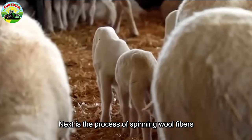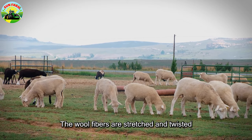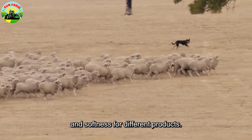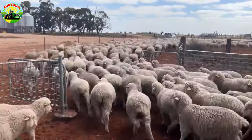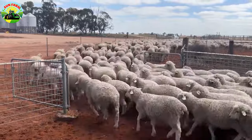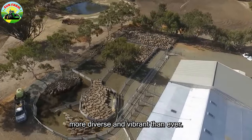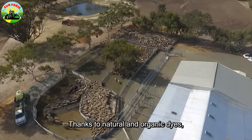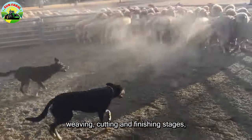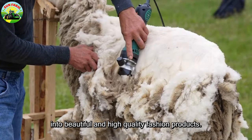Next is the process of spinning wool fibers into yarn through modern machinery and advanced technology. The wool fibers are stretched and twisted to create the appropriate thickness and softness for different products. The dyeing process is an essential step that makes wool more diverse and vibrant than ever. Thanks to natural and organic dyes, wool can provide delicate colors without harming the environment. Finally, through weaving, cutting, and finishing stages, wool fibers are transformed into beautiful and high-quality fashion products.